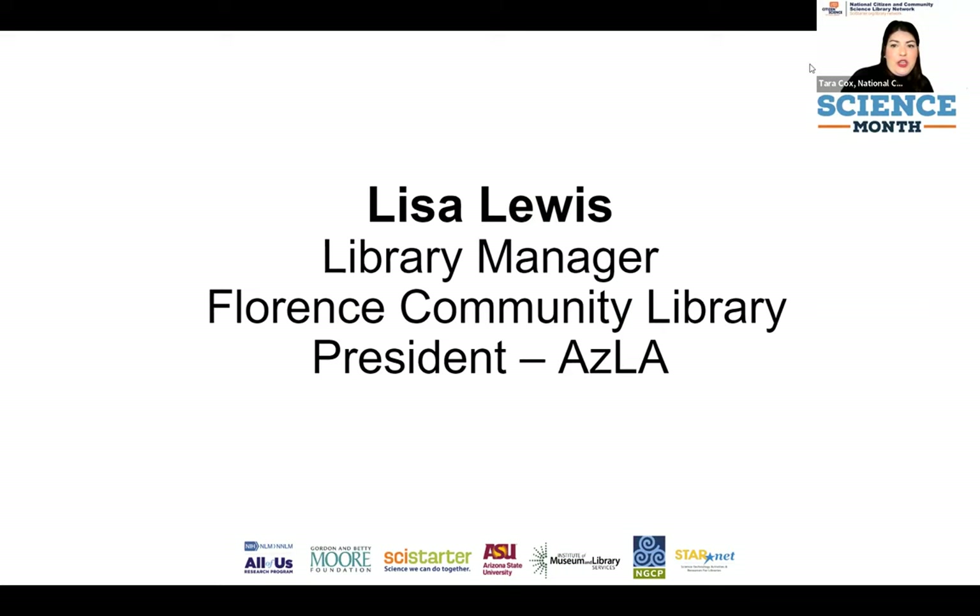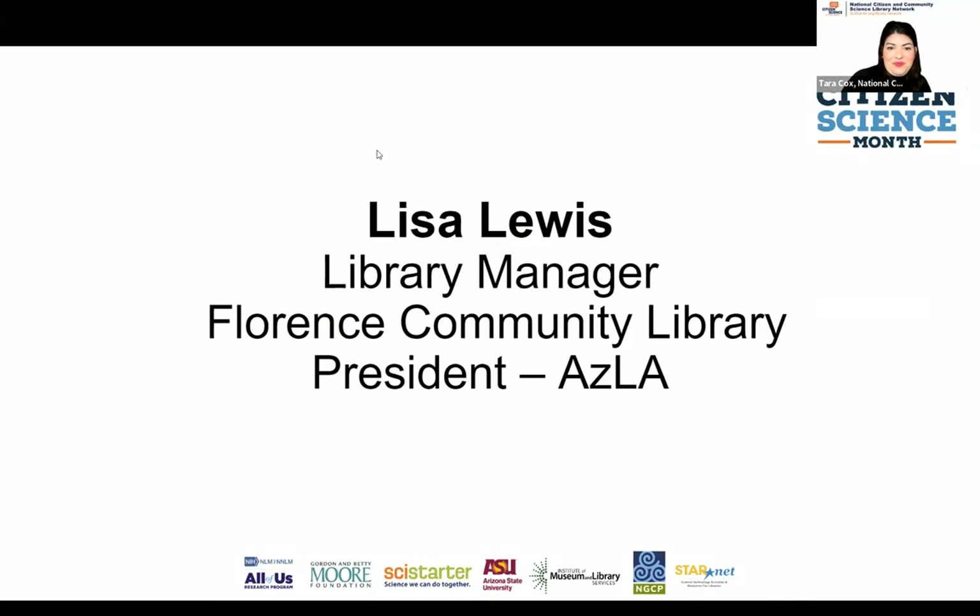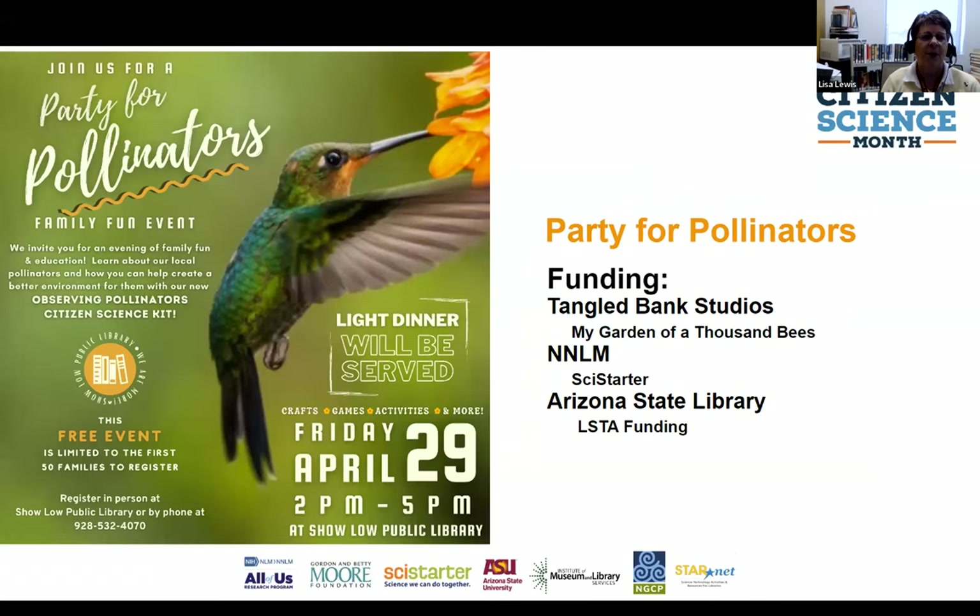Thank you so much for having me. I'm going to share about what we did when I was the Library Services Manager for the City of Show Low. We wanted to expand on the pollinator part of citizen science — up in northern Arizona there's lots of vegetation, forests, and trails. We wanted to promote the pollinator aspect of citizen science, primarily because I've always been fascinated with bees. I wanted to learn more about them and understand the importance of pollinators.